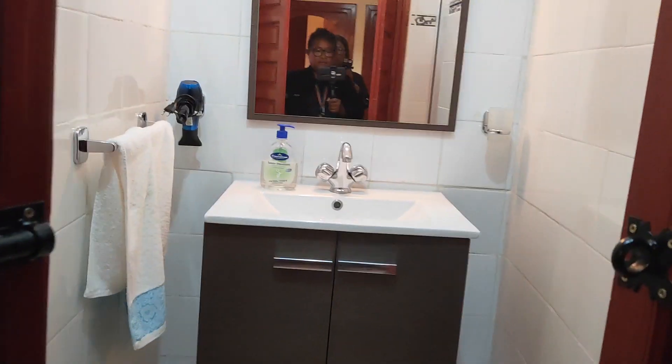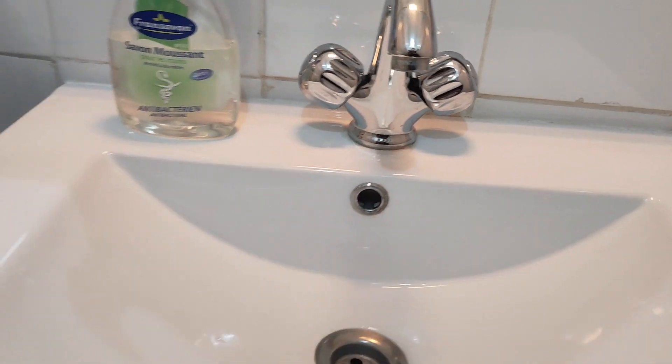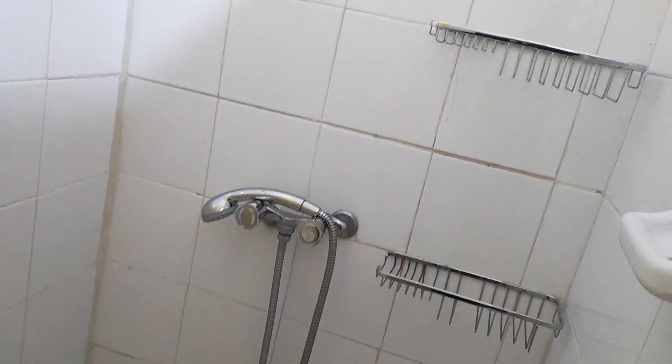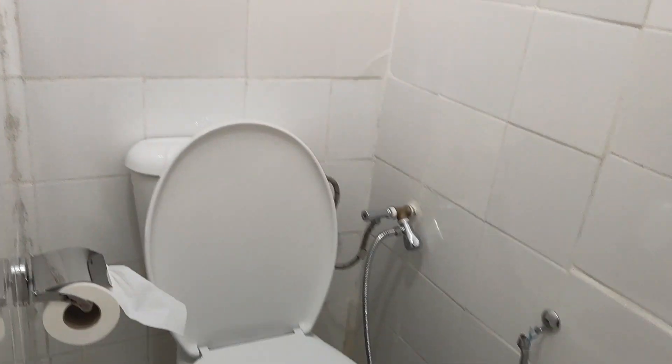That's the bathroom — complete modern fittings. And, whoa! A shower. We know how a good shower is essential when you're travelling on the road. And a nice modern toilet as well.